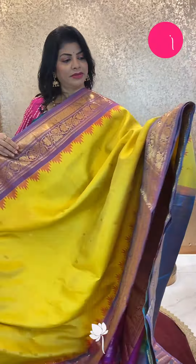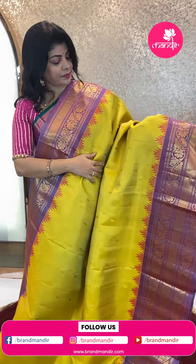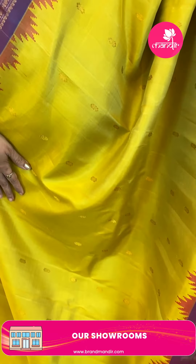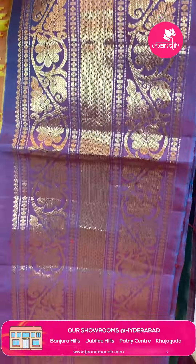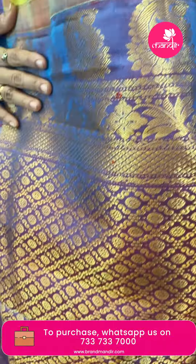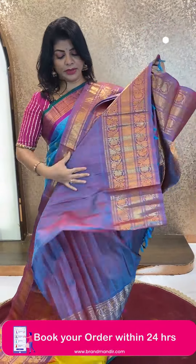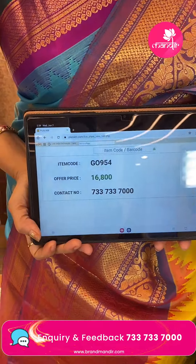Next saree — mustard yellow with purple dual tone, actually blue with pink and blue with red. See the border on the body — just look at that mustard yellow! Florals with border contrast, floral vines, kalneta border, criss-cross lines, floral vines, temples in red color pallu contrast with cross checks, round diamond borders, floral and parsley border. Very lovely — it's a dual tone. Pricing: ₹16,800. GO 954 is the code. WhatsApp us on 7337337000.